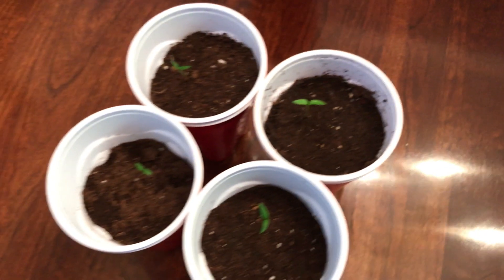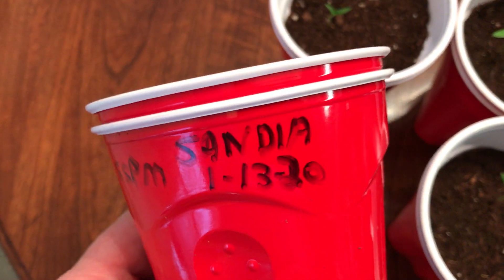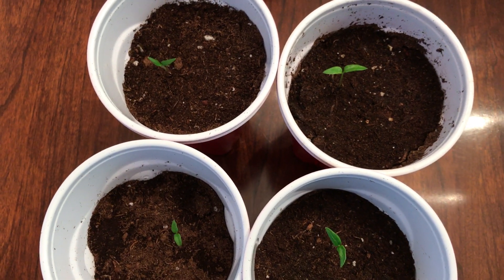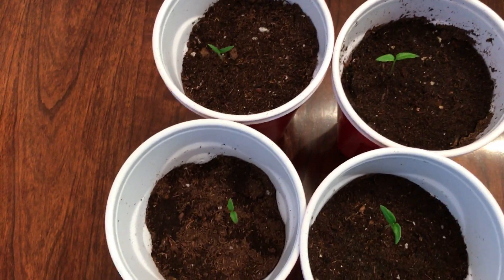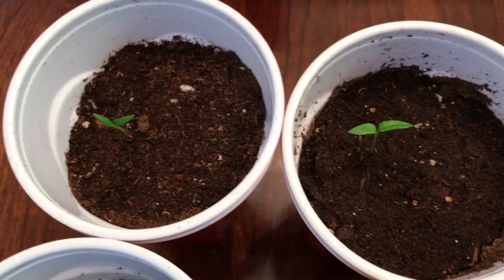Number five is Sandia Seed Company — 12 seeds planted, four seedlings. Not 50% germination but not bad. That's what I got: four seedlings from Sandia Seed Company.